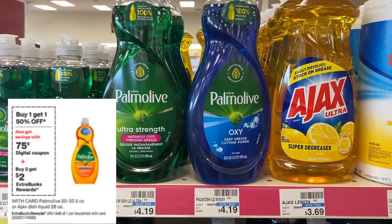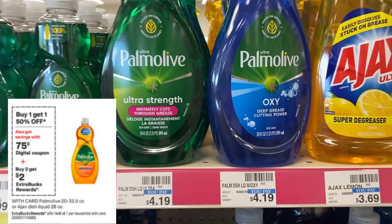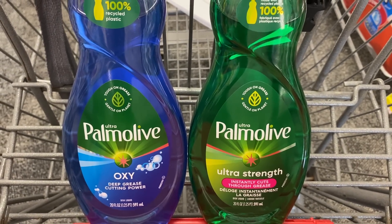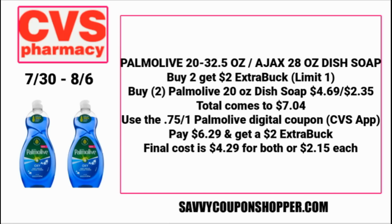For dish soap, the deal includes Palmolive select sizes including the 20 oz, and also the Ajax 28 oz. They're buy one, get one 50% off and buy two, you earn a $2 ExtraBuck. We have a coupon currently for $0.75 off one but it's expiring the 29th. Per the ad, we're getting a new digital coupon and may get a printable coupon, so this deal might get better. Buy two of the 20 oz Palmolive at $4.69 — that totals $7.04 with buy one get one 50%. Use the $0.75 off one digital coupon to pay $6.29 and earn back a $2 ExtraBuck, making them $4.29 for both or $2.15 each.